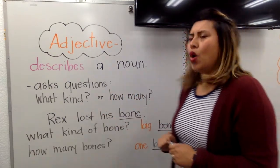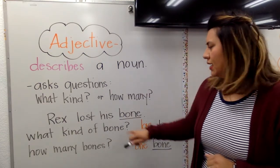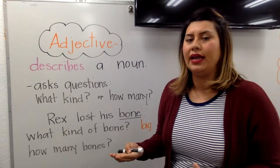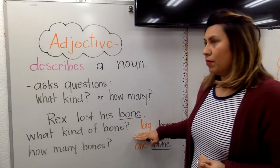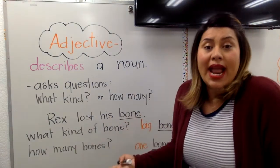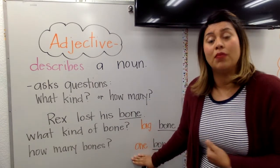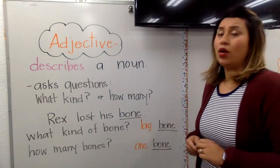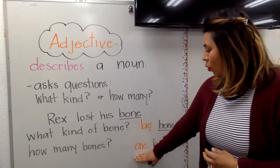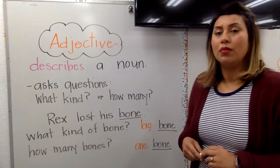Let's look at this example here. Rex lost his bone. What is the noun there? The noun is underlined — yes, it's bone. But if I was asking the question what kind of bone, we could say big as the adjective: his big bone. Or if I ask how many bones, we could use the adjective of any number, like one bone, or seven, or eight, or twelve bones. The one is describing the noun bone. This adjective big is describing the noun bone.